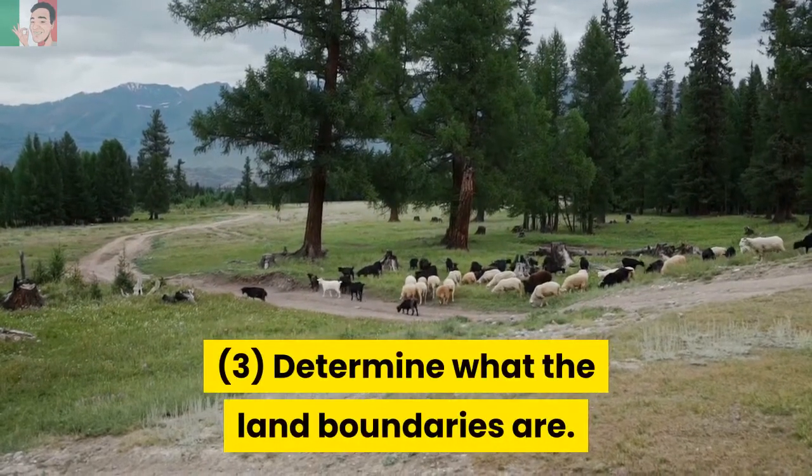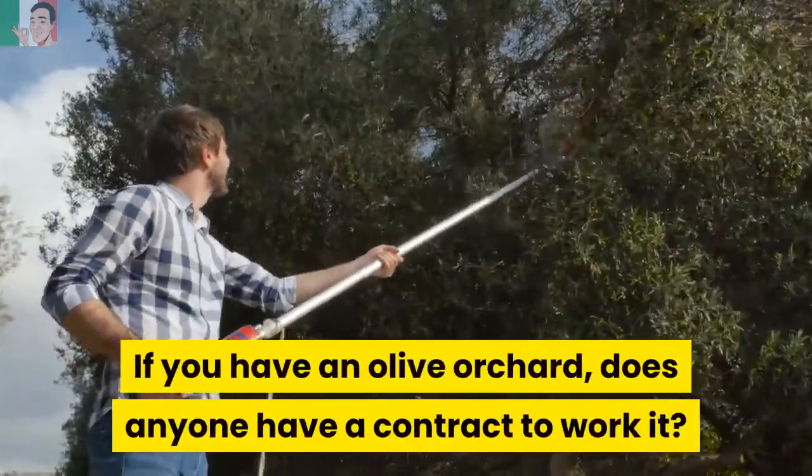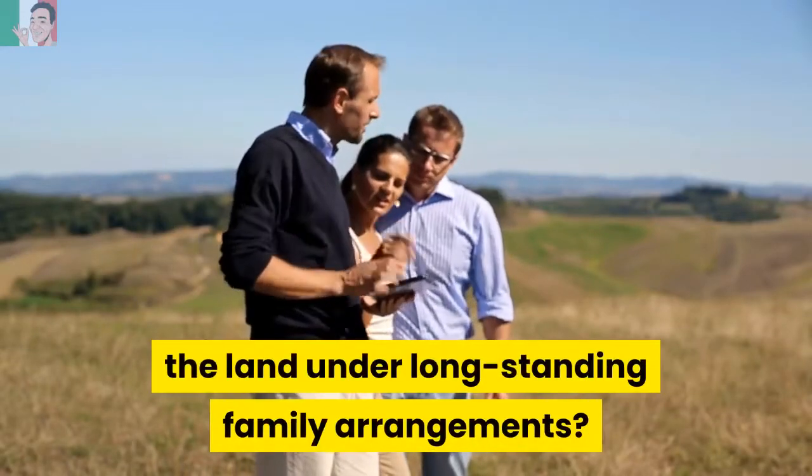Step 3: Determine what the land boundaries are. If you have an olive orchard, does anyone have a contract to work it? Do members of the vendor's family have access to the land under long-standing family arrangements?